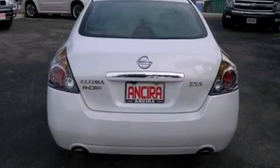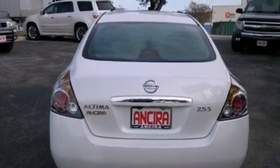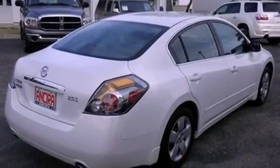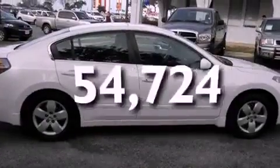Features include air conditioning, cruise control, full-power accessories, variable valve timing, an anti-lock braking system, side-curtain airbags, and this vehicle has less than 55,000 miles.